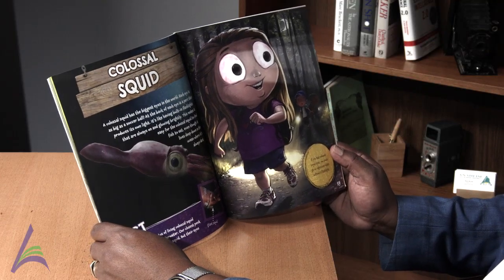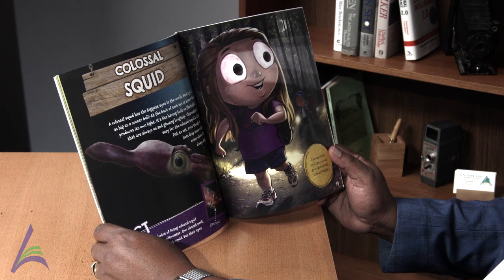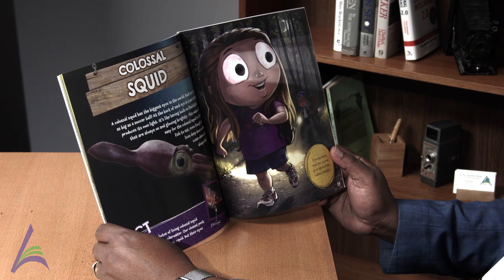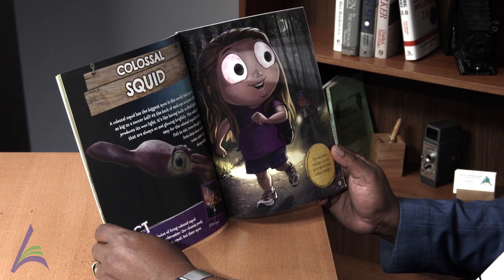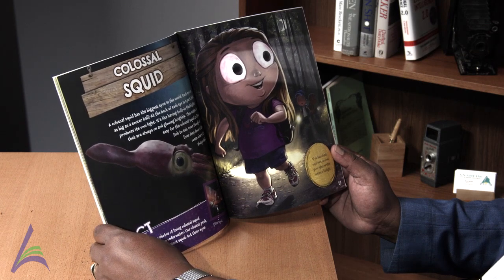Colossal squid. A colossal squid has the biggest eyes in the world. Each eye is as big as a soccer ball. At the back of each eye is a part that produces its own light — like having built-in flashlights that are always on and glowing brightly. This makes it easy for the colossal squid to find fish to eat, even though it lives deep down in the ocean where it's always dark.